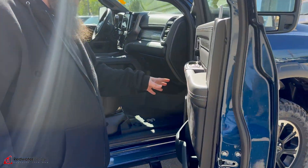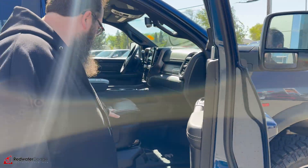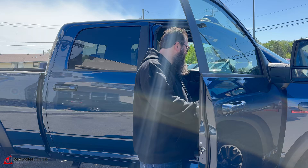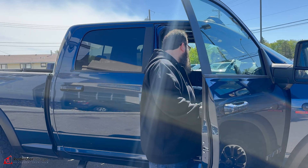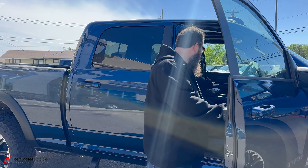Tons of room in this one, lots of storage in the door and all over the place. Power seat on the passenger side, heated and cooled seats as well, nice Rebel badging on the dash, leather wrap dash, a huge 12 inch screen, and the sunroof as well — lots of storage in it.